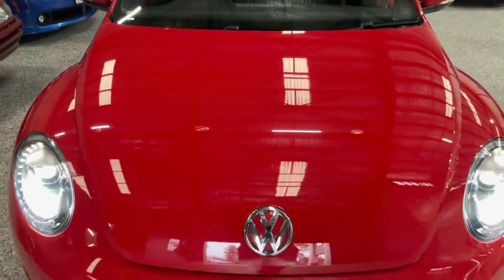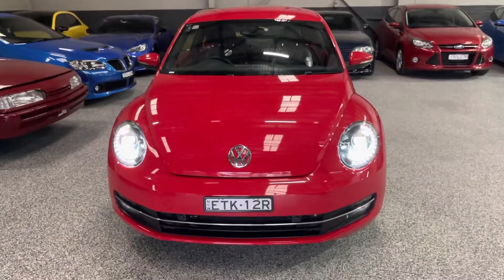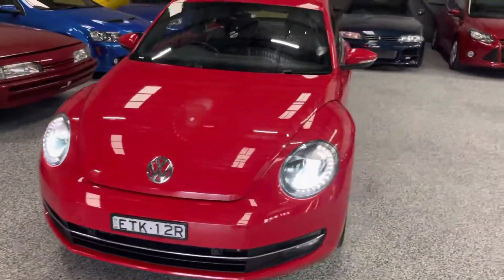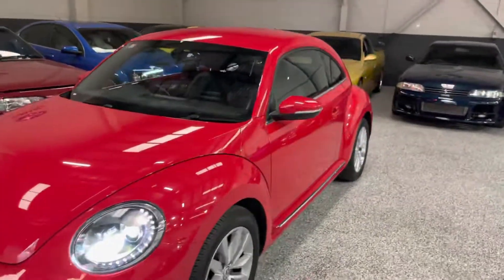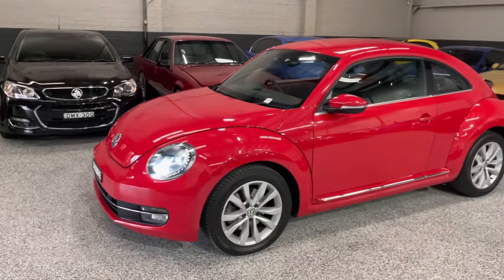So there you have it — a quick look at a cool 2014 Volkswagen Beetle. Definitely give us a call if you're interested. That's Exclusive Auto House in Blacktown — we can assist with delivery, finance, and we provide warranty with all of our vehicles. Thanks for watching.